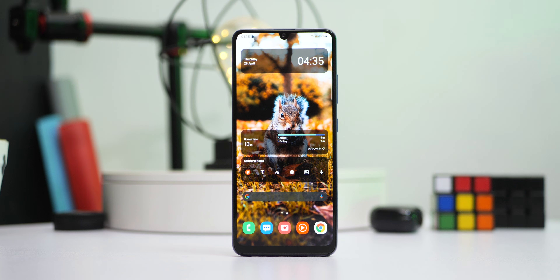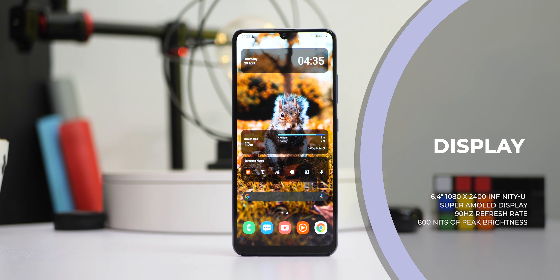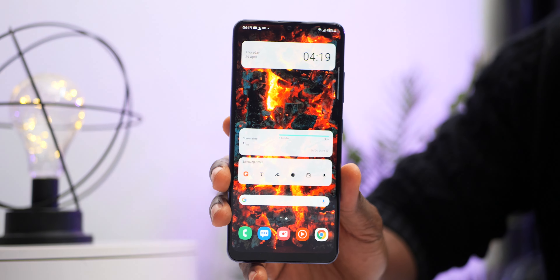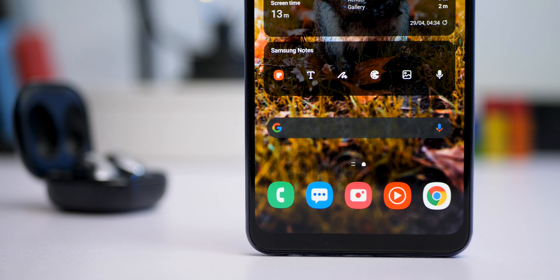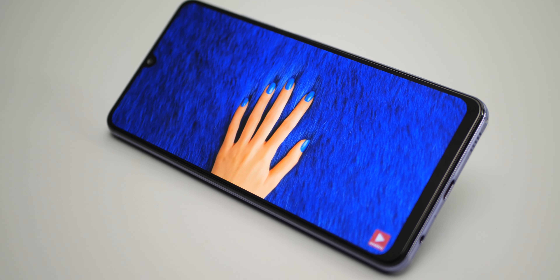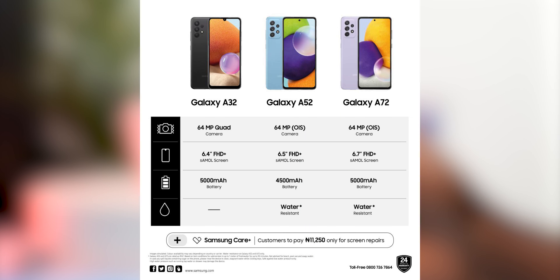Now I've raved on about the design and form factor, but what about its display? A center hole-punch camera on the display would have looked a lot better, but the Infinity-U design still works and you may not even notice it after a while. The 1080p Super AMOLED display is as stunning as you can expect from a Samsung AMOLED display. With 800 nits of brightness you can use this outdoors with no problems. The display looks sharp, colors are vibrant, and it is protected by Gorilla Glass 5. I'd still recommend a screen protector as there isn't one pre-installed from the box. Although with Samsung Care Plus you get a significant discount on screen repair, which you can claim from your Samsung Members application after purchasing your device — paying as low as 11,250 naira for screen repair, though I'm not sure of other regions.